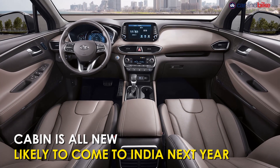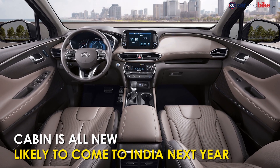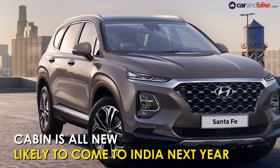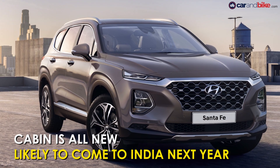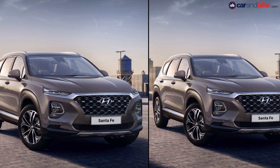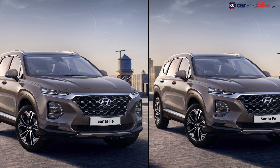The cabin too has been designed ground up and bears similarity to the one in the Kona. It will be offered with 2-litre and 2.2-litre turbo diesel engines joined by a turbocharged 2-litre petrol unit. It is likely to come to India next year.